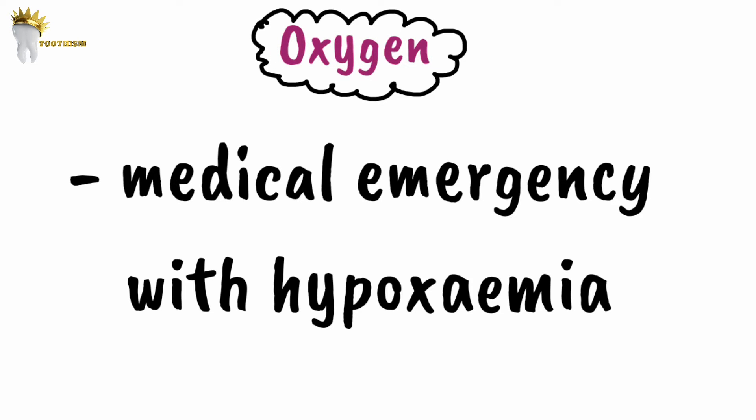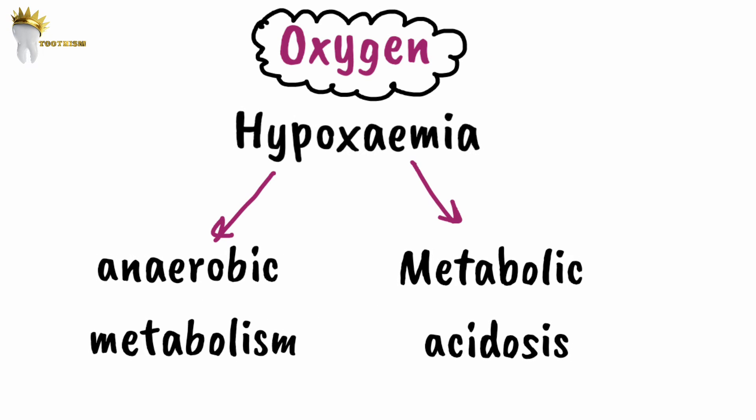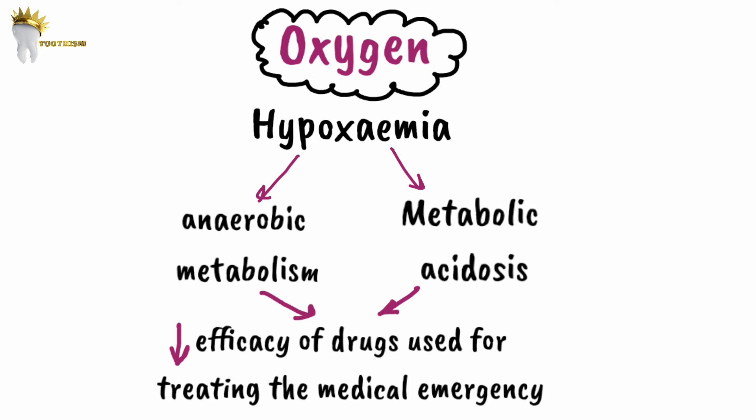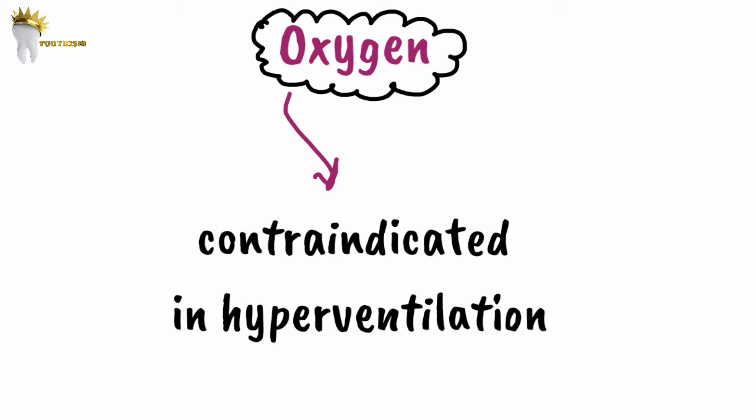The first drug is oxygen. When there is a medical emergency involving hypoxemia, oxygen is important and we need to give supplemental oxygen. Hypoxemia leads to anaerobic metabolism and metabolic acidosis, which decreases the efficacy of pharmacological interventions in emergencies — for example, epinephrine will not be as effective if you don't address the hypoxia. Remember that oxygen can be given in any medical emergency except hyperventilation.